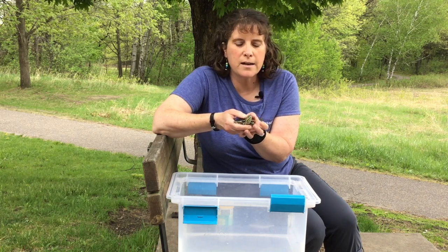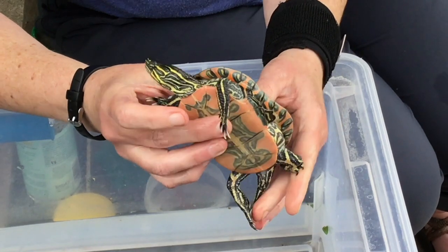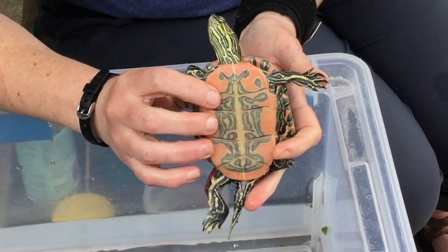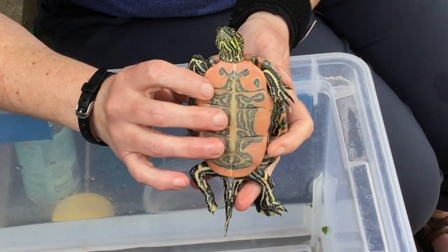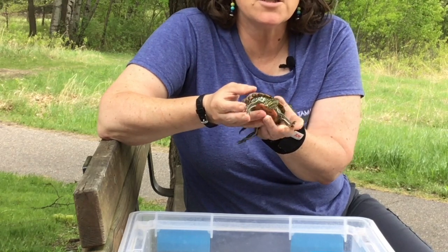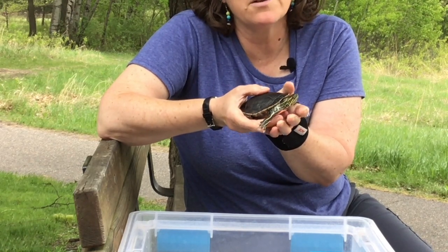This little guy is called the painted turtle because of his coloring. You can see he's a little bit orange on the bottom and it looks like somebody painted him with a paintbrush. So that is our painted turtle — you see them in a lot of ponds around here in Minnesota.